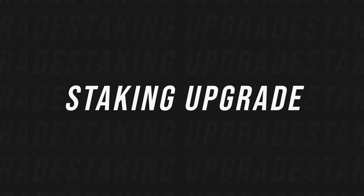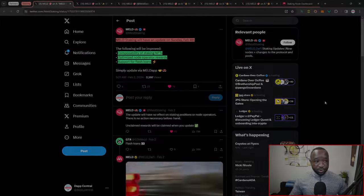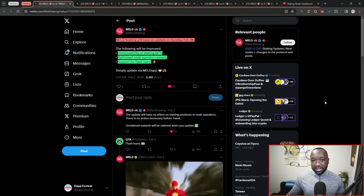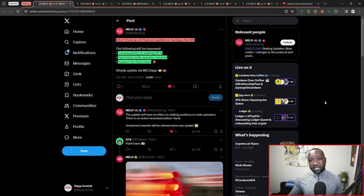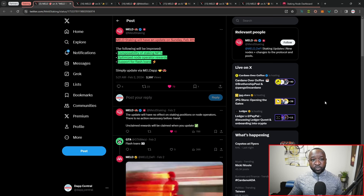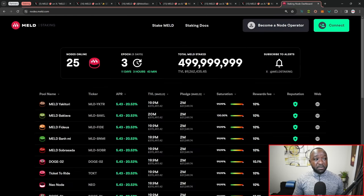Next I want to focus more on staking. The official Meld staking Twitter page focuses solely on providing updates with respect to staking — anytime there's an upgrade or a brand new pool, that will be the first place the update is posted. You can also head over to the official Meld nodes page at nodes.meld.com. As it stands, we have a total of 25 pools online and we are currently in epoch number three. In terms of the total amount of Meld locked, we are now at half a billion — 500 million Meld tokens locked.